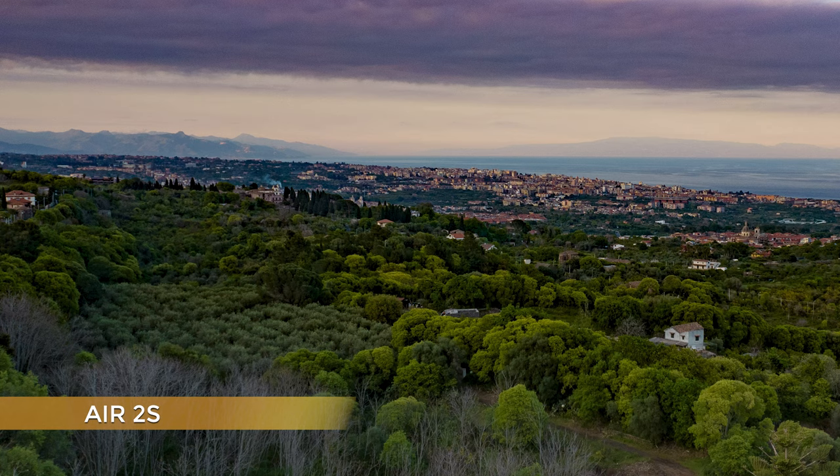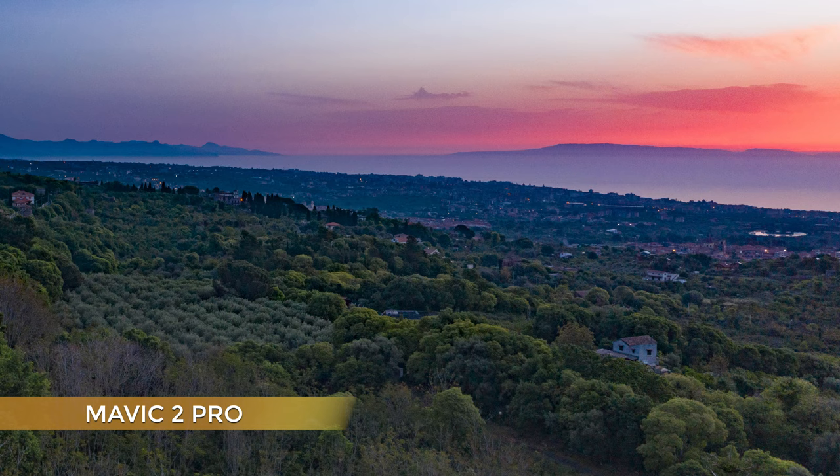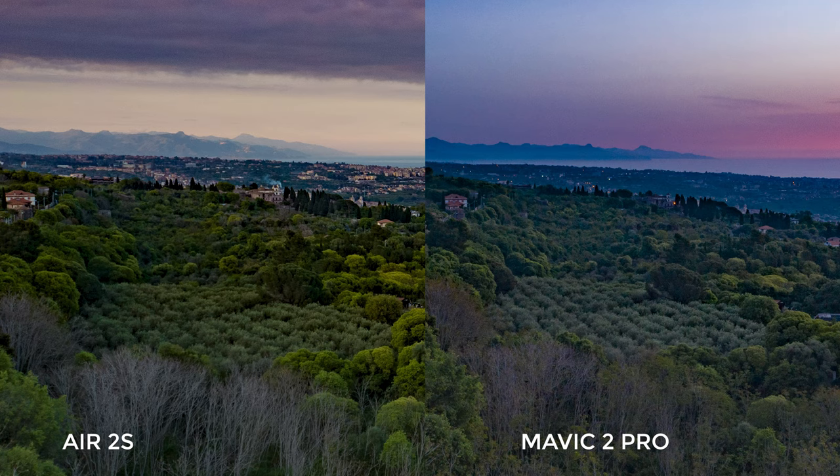In this image shot after sunset, the colors of the 2S are again much more natural and the light on the trees is excellent. The colors of the 2 Pro look a bit flat in comparison. The difference in detail is huge in the tree branches in the foreground and the town by the sea. To be fair, the photo taken with the 2 Pro was shot about 20 minutes earlier, and when I took the one with the Air 2S some clouds had settled in, making the light conditions a bit more friendly.